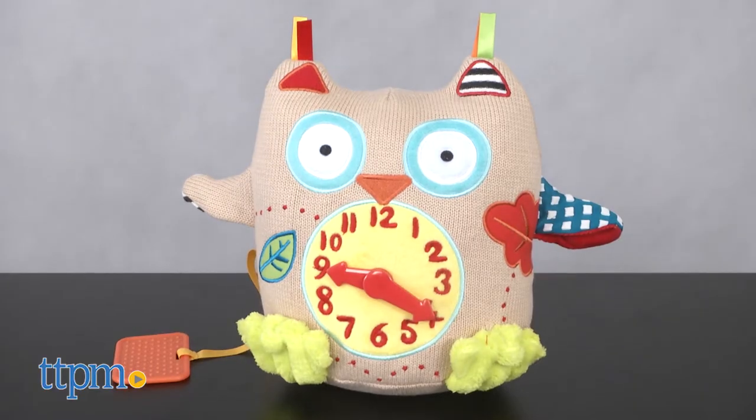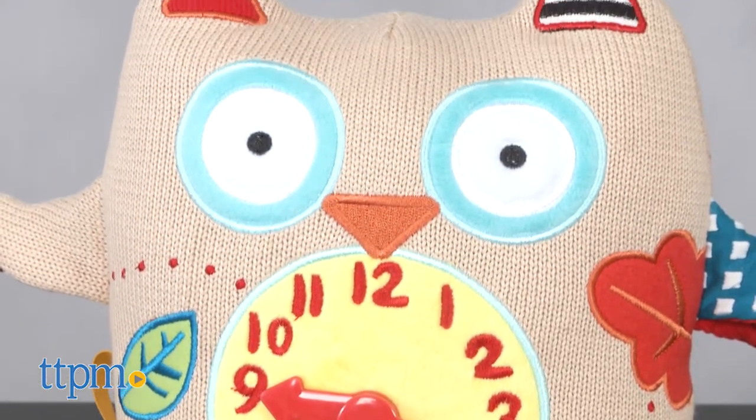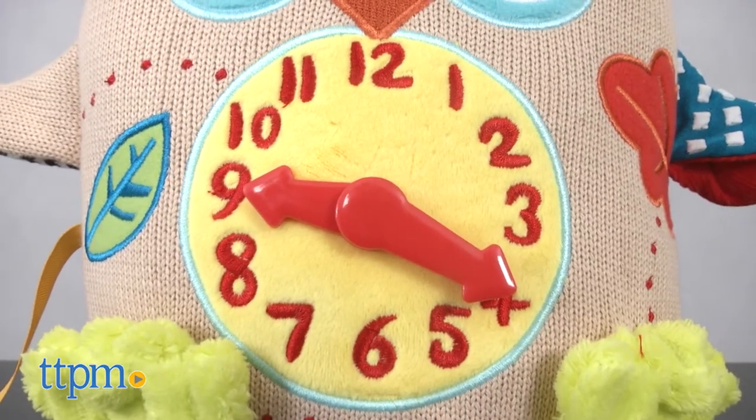This is a soft toy with lots of details for baby. This colorful toy has bright contrasting colors and textures to engage baby. A large movable clock sits right in the middle.